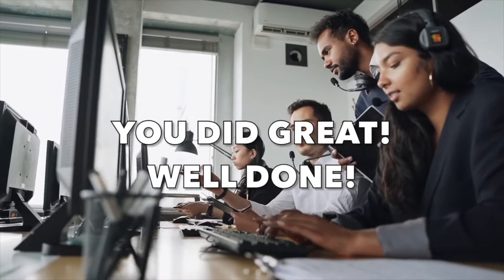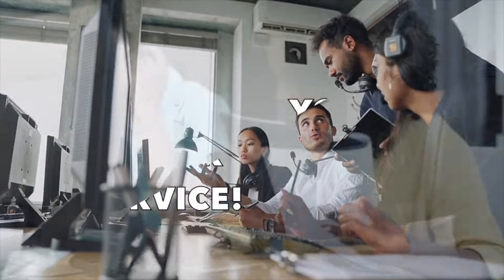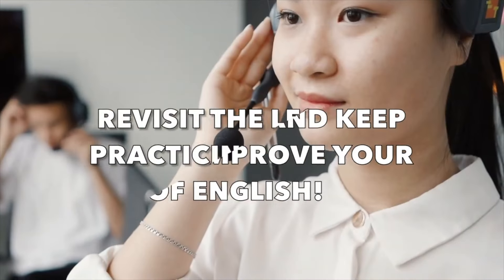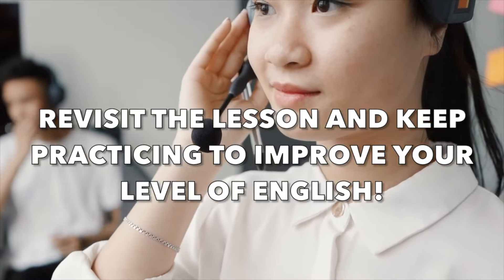Thank you for joining me on this English master class on essential customer service phrases. I hope you found them helpful and feel more confident handling various customer interactions. Remember, practice makes perfect. Keep using these phrases to enhance your communication skills.